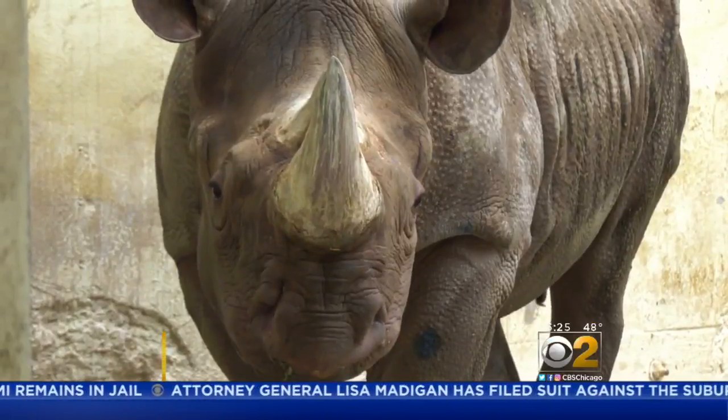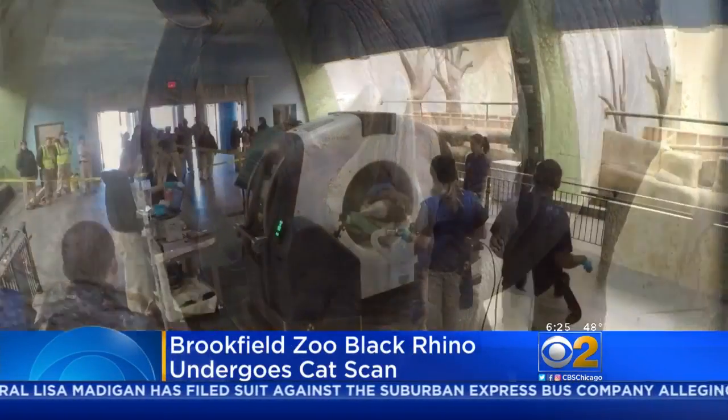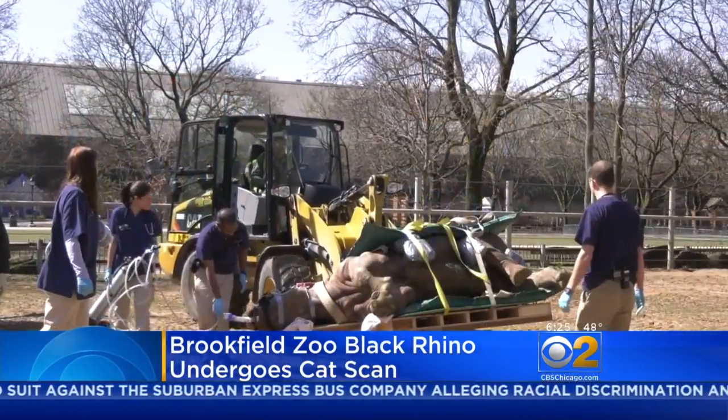In need of a cat scan, Layla, a black rhinoceros, got some special accommodations at Brookfield Zoo. She has had problems breathing and is too big to move, so they brought a portable cat machine to her into her habitat.